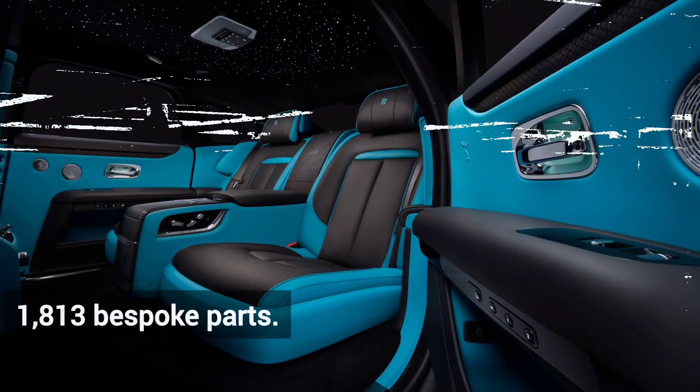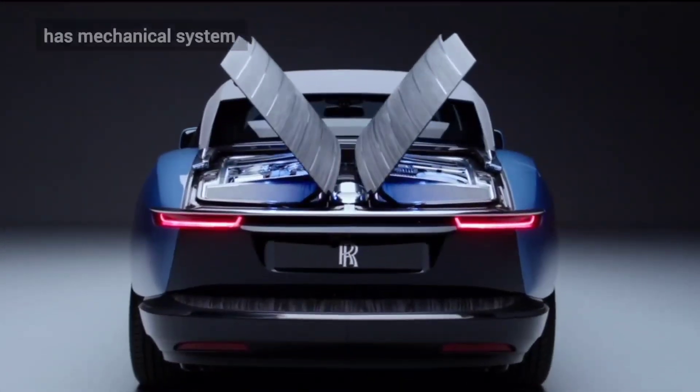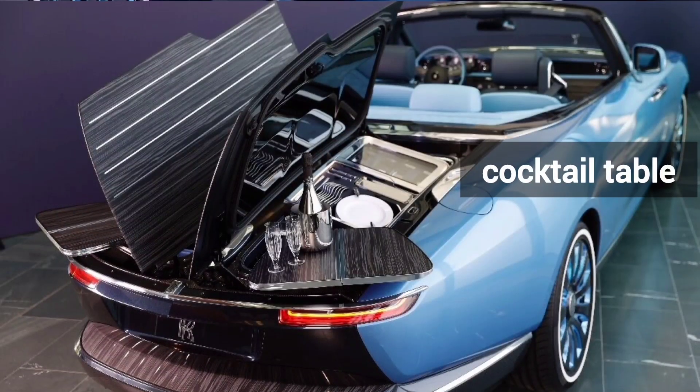It has 1,813 bespoke parts. At the back side, it has a mechanical system that opens like a flower, which includes a cocktail table with two fridges.